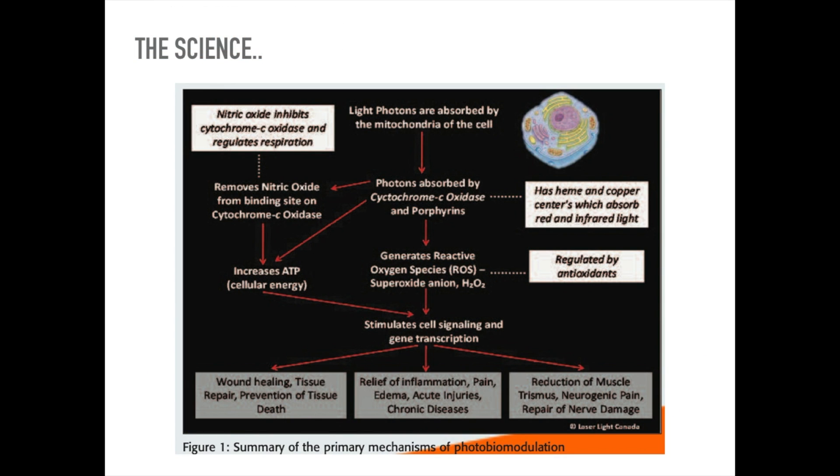For those of you interested in a little bit of the science behind how these lasers work: essentially, the light photons are absorbed by the mitochondria of the cell. These photons are absorbed by, in particular, the cytochrome C oxidase and the porphyrins, which then generates reactive oxygen species and superoxide anions which stimulate cell signalling and gene transcription.